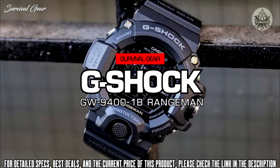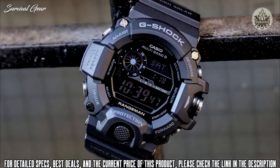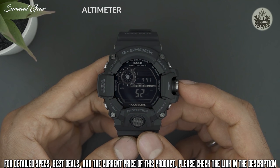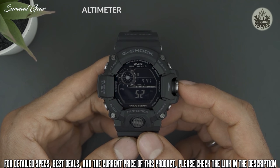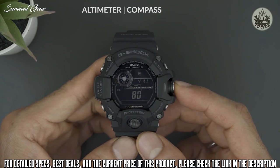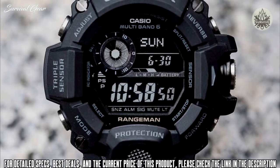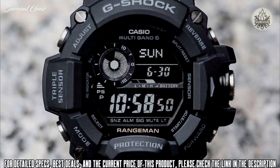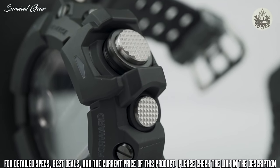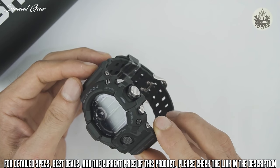Casio G-Shock GW9400-1B Rangeman. With an entire catalogue of tough tactical watches, Casio's Rangeman is the cream of the crop. Built with the most features, highest tolerances, and toughest construction, the Rangeman was designed to be the ultimate survival watch since its launch in 2013. And now, in its Master G model GW9400-1B, we have their best offering yet.